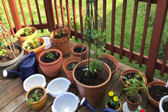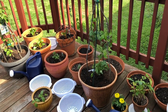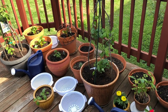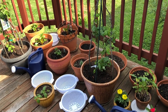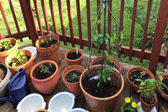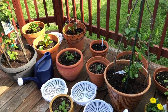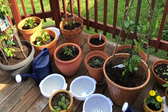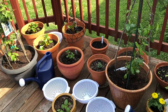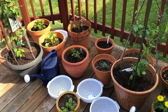Hey YouTube, it is Sonya here with another garden update. Today is Sunday May 4th. I'm not sure what the temperature is — it's probably around 70 degrees. I am in zone 6B and we are going to start with what I have on my deck. This weekend I've planted just about everything I plan to plant, or at least everything I've bought so far. I don't have much room so we'll see if anything else gets planted.